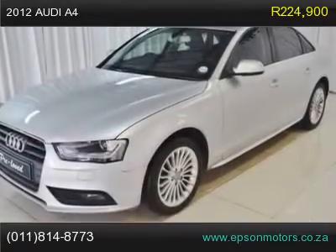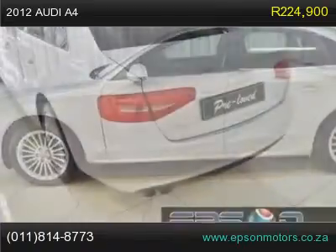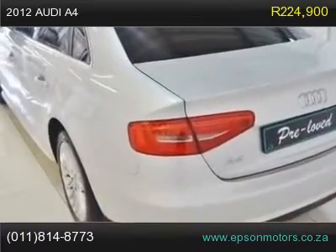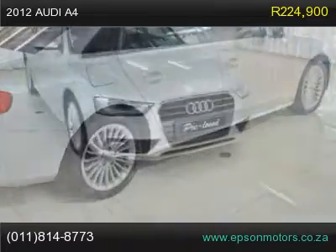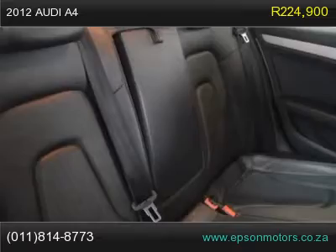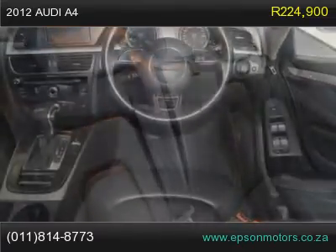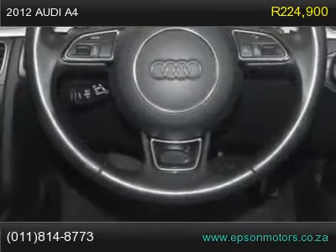Xenon lights, cruise control, climate control, paddle shift, auto lights, Bluetooth, ABS, adjustable seats, adjustable steering wheel, airbag, air conditioning, alarm, central locking, cup holders, electric mirrors, electric windows, fog lamps, multi-function steering wheel, power steering, radio/CD/MP3. 2012 Audi A4 with full service history.